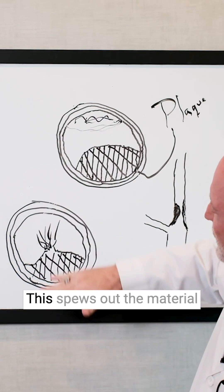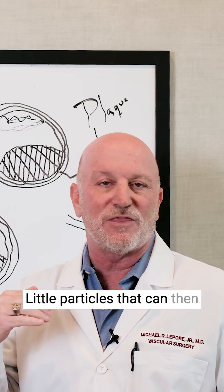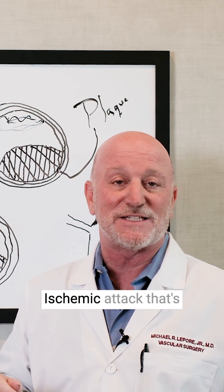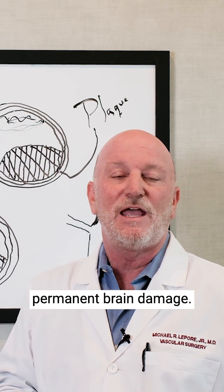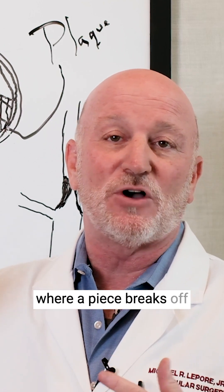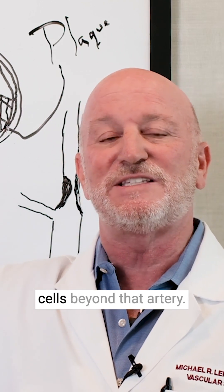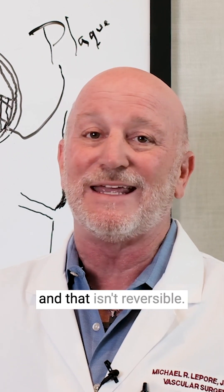In the carotid arteries, this spews out material from the plaque — little particles that can go up into the brain and cause a TIA, or transient ischemic attack. That's reversible and does not cause permanent brain damage. Or a piece can break off and lodge in an artery in the brain, killing the cells beyond that point — by definition, that is a stroke, and that isn't reversible.